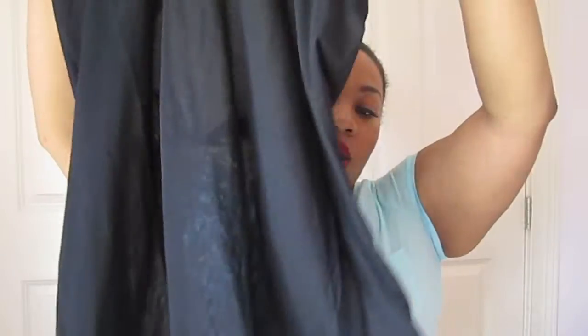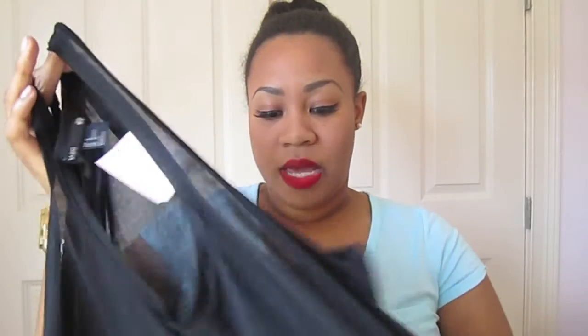My last thing from H&M is just this basic tank — it was $5.95. It's kind of see-through but I don't mind because I'll just wear it with a black bra or bandeau. I basically got this tank to wear with that skirt. It's a really long tank but I'm going to tuck it into the skirt because when I wear flowy skirts I like to have my shirt somewhat fitted. It's just a nice basic black tank for $6.